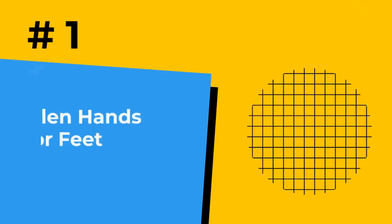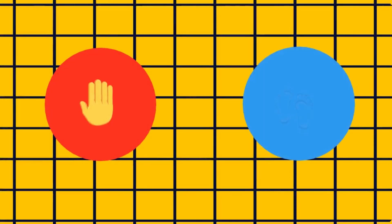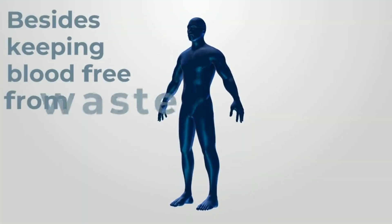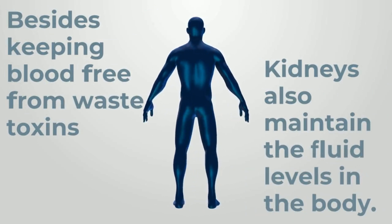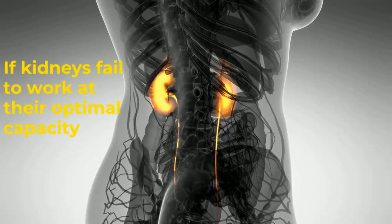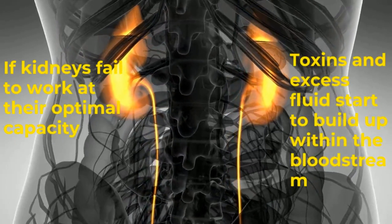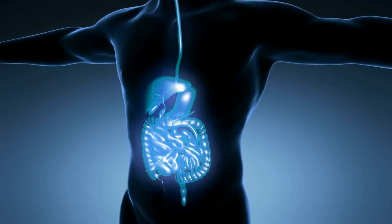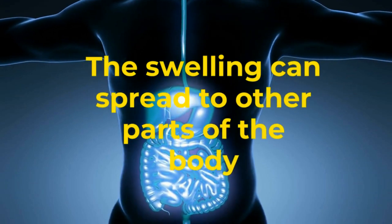Number 1: Swollen hands or feet. Swelling in the hands or feet is one of the first signs of kidney failure. Besides keeping blood free from waste toxins, the kidneys also maintain fluid levels in the body, excreting excess fluid as part of the urine. If kidneys fail to work at their optimal capacity, toxins and excess fluids start to build up within the bloodstream, collecting in the upper and lower limbs. If this goes on without treatment, the swelling can spread to other parts of the body, leading to a swollen appearance in the face and elsewhere.